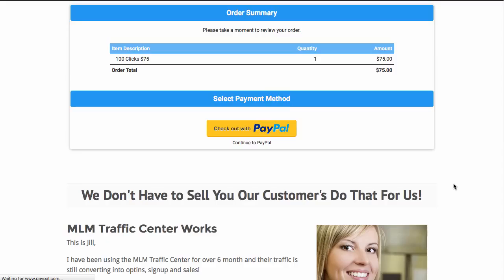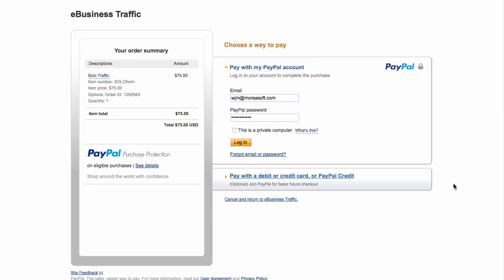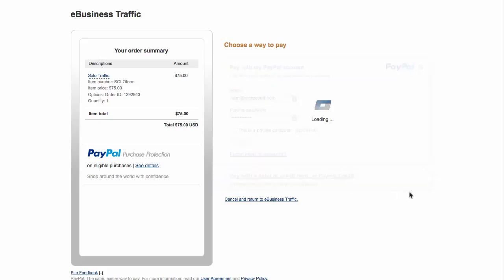Click continue and you will make your payment through PayPal. It's very important to understand that if you want to pay through PayPal, you do not have to have a PayPal account. You can always use your debit or credit card.